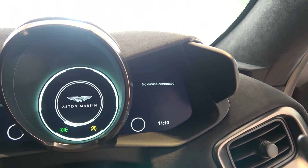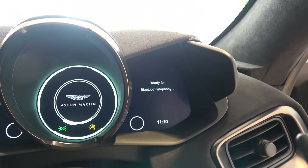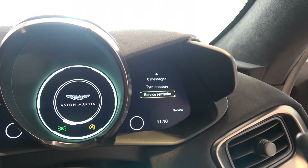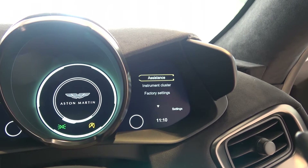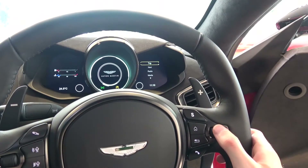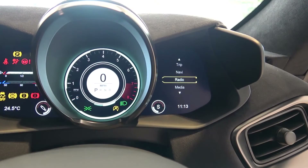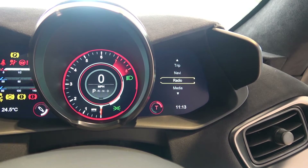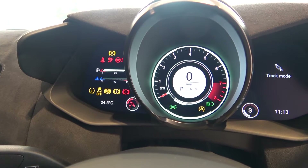Media comes next, where the user can select from connected devices, then telephone for calls and messaging. Service is next, which offers service schedule information, and finally settings for assistance systems, instrument cluster settings and factory default. All of this can be navigated through using the controls to the right of the wheel. We can also change the driving modes from sport to sport plus and then track, and also the adaptive dampers. Being able to adjust these separately means the driver can create customised setups for each situation.